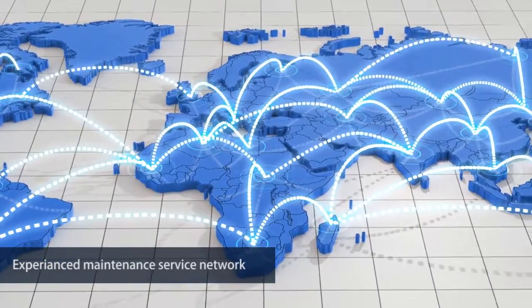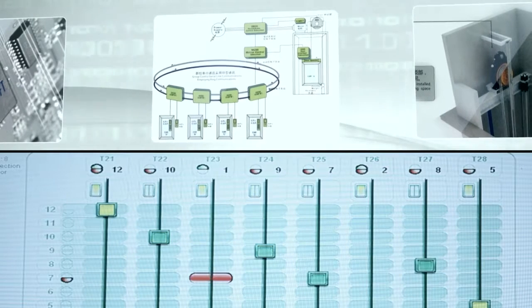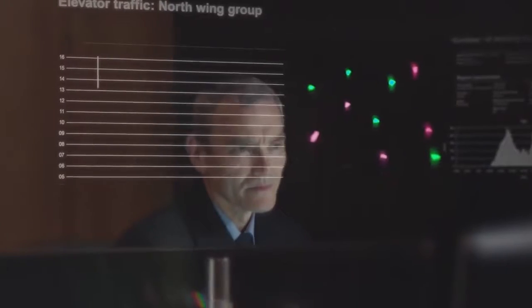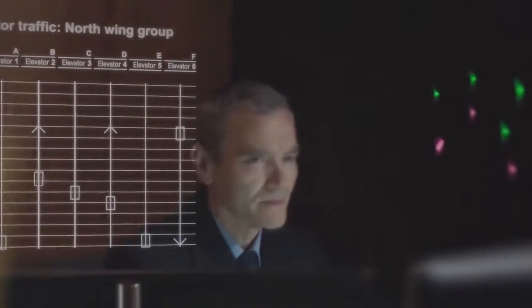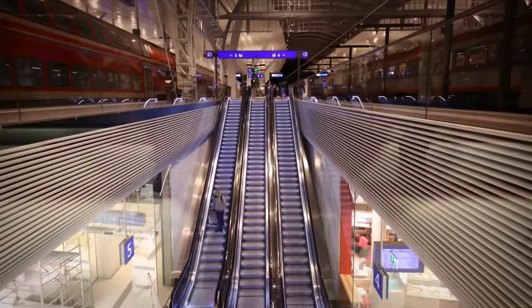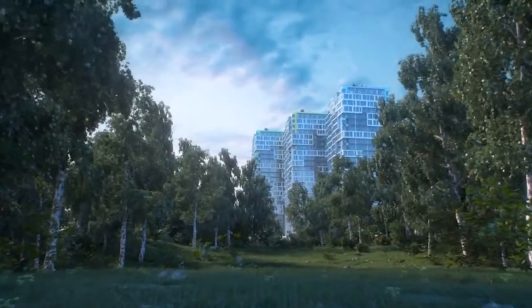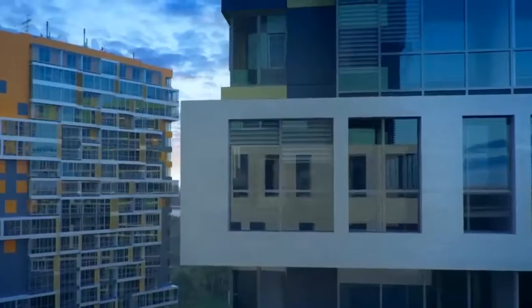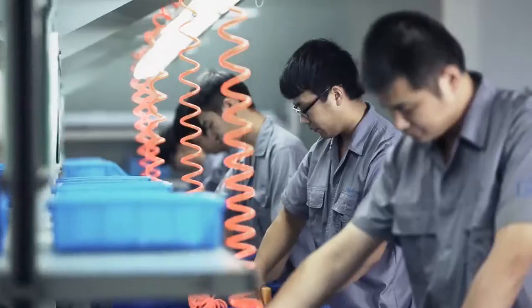Remote control systems enable transfer of operation and maintenance information to a control centre in real-time, allowing issues to be recognized before they lead to failures, thus improving safety and lowering costs. To support the goals of environmental protection, VoxLift provides power regeneration and power saving components and functions.